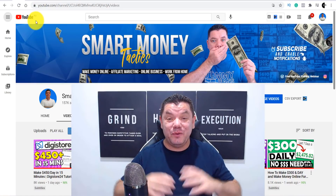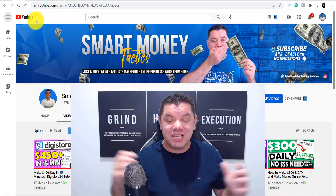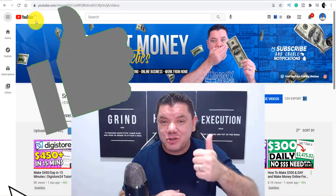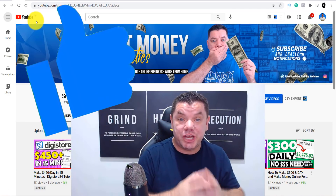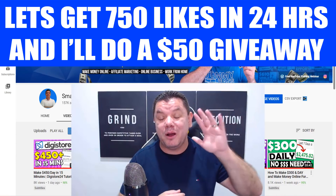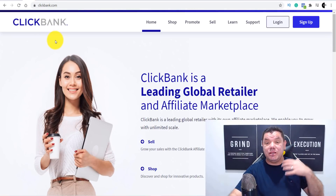Just a quick interruption — we will be doing another PayPal giveaway. All you need to do is go down to the bottom and comment 'I love affiliate marketing' to go into the next draw. Make sure you smash that like button and stay to the end of this video because I will be announcing the latest $50 PayPal giveaway winner.